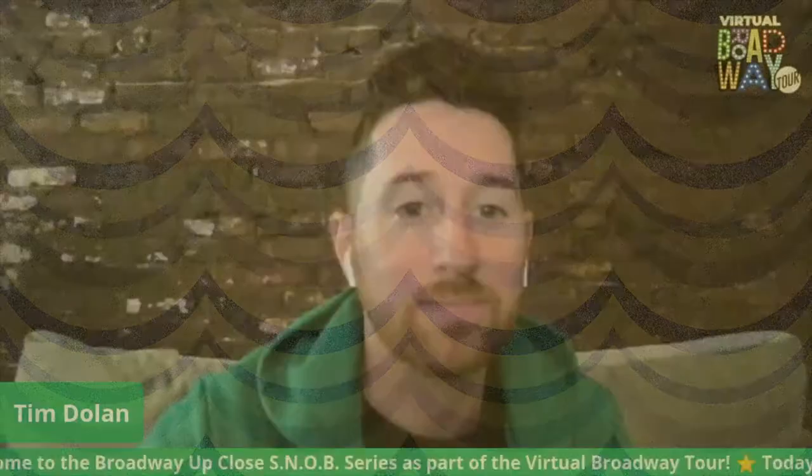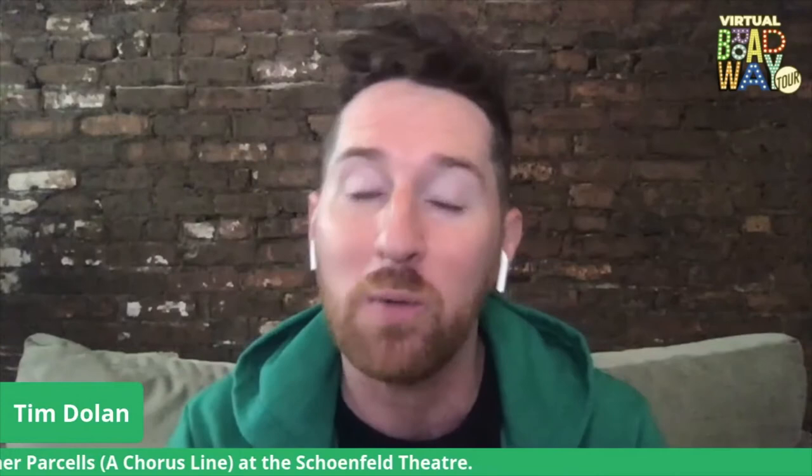Happy Saturday noon on Broadway here at Broadway Up Close. Thank you for joining us as part of our virtual Broadway tour series. Each week we're coming to you live with someone who has worked at the theater we're featuring. This week we are joined by the incredible Heather Parcells from the Chorus Line revival at the Schoenfeld. My name is Tim Dolan — I'm an actor and owner of Broadway Up Close Walking Tours in New York City. For the last 10 years, since 2010, we've been hitting the sidewalks, unearthing history, ghost stories, fun facts — all the things you didn't know you didn't know about the 41 Broadway theaters.